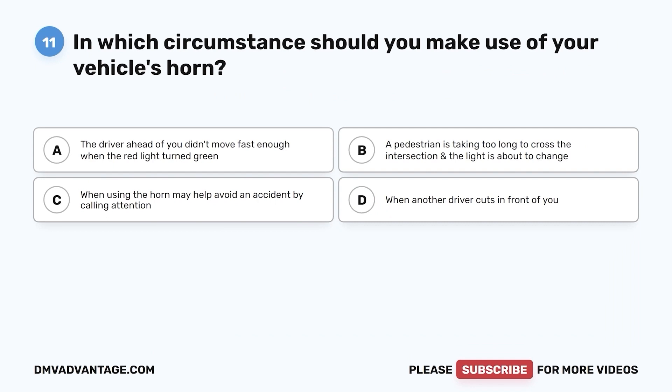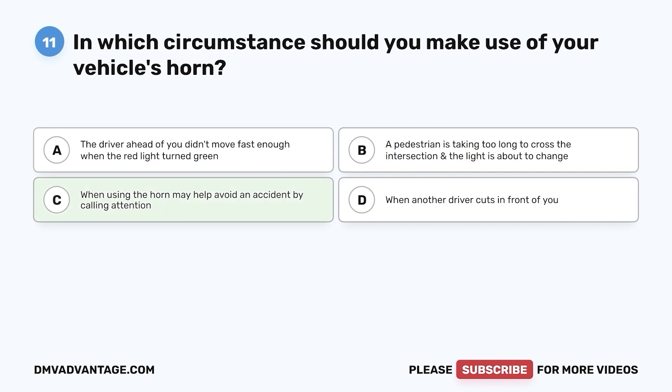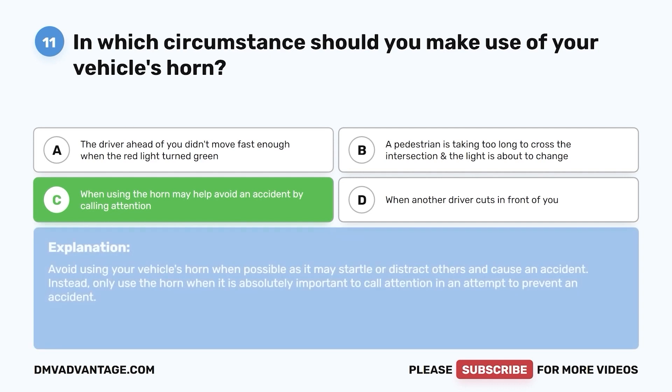Question 11. In which circumstance should you make use of your vehicle's horn? a. The driver ahead of you didn't move fast enough when the red light turned green. b. A pedestrian is taking too long to cross the intersection and the light is about to change. c. When using the horn may help avoid an accident by calling attention. d. When another driver cuts in front of you. The correct answer is c. Avoid using your vehicle's horn when possible as it may startle or distract others and cause an accident. Only use the horn when it is absolutely important to call attention in an attempt to prevent an accident.